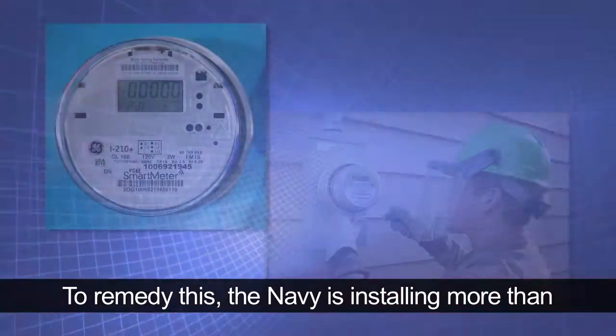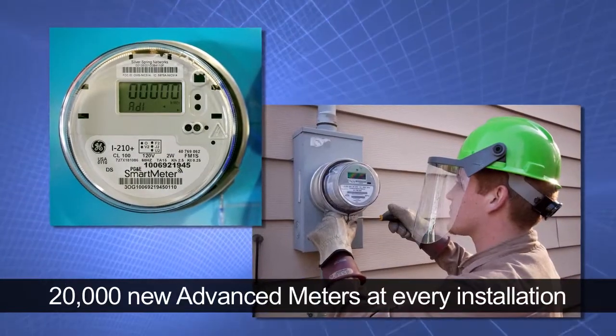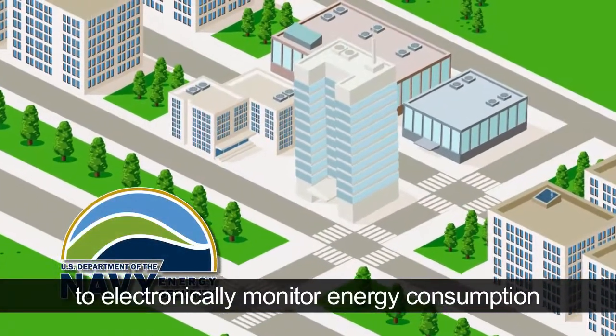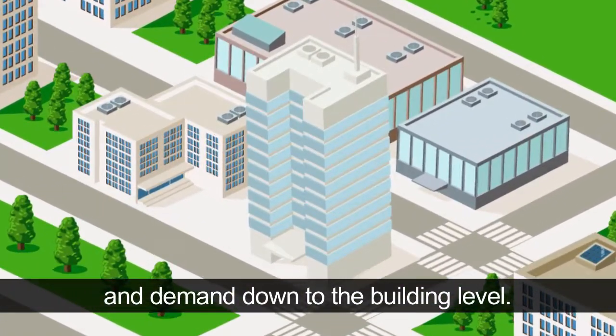To remedy this, the Navy is installing more than 20,000 new advanced meters at every installation to electronically monitor energy consumption and demand down to the building level.